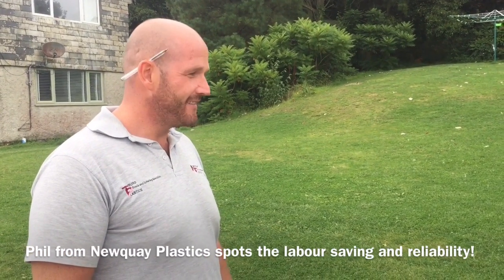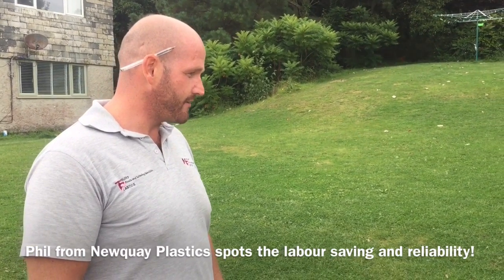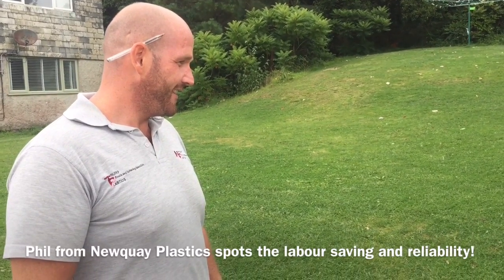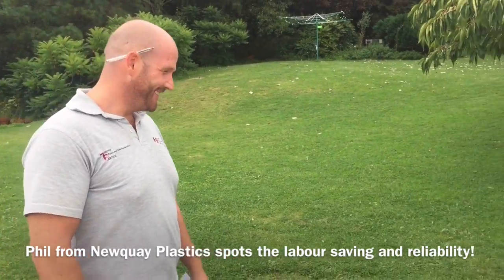'Did you make it yourself?' 'No, Husqvarna.' 'That's very cool.' 'It takes a while though, doesn't it?' 'Well, it just works all day long.' 'And you don't have to pay it.' 'And it always turns up for work.' 'Exactly, exactly.'